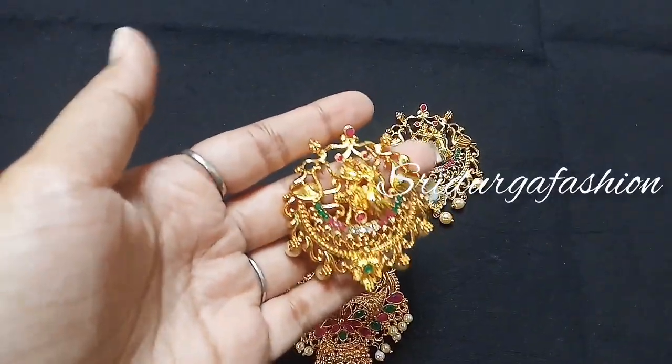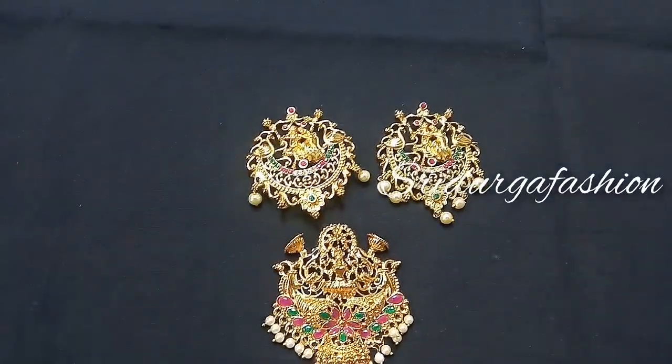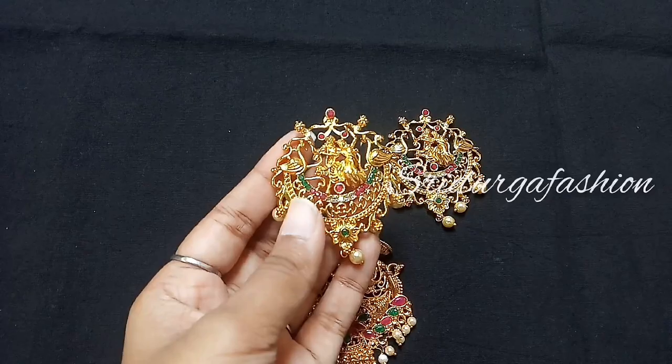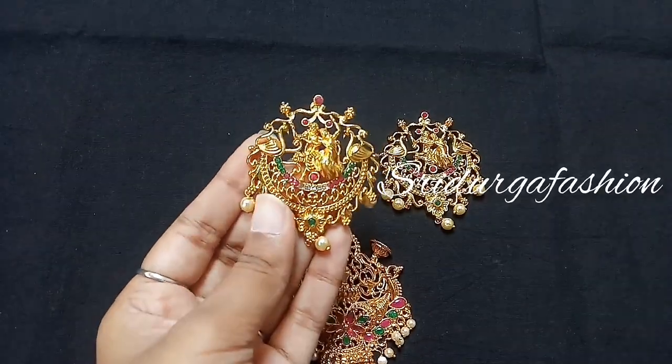We will get all the prices in the description box. You can see my WhatsApp number and the full price list there.